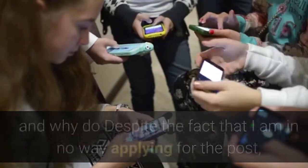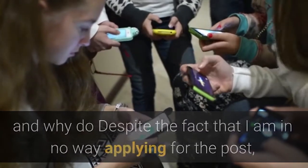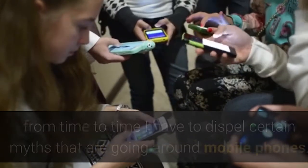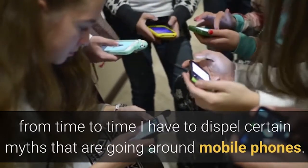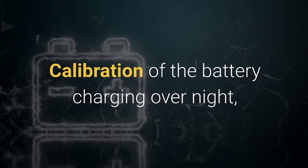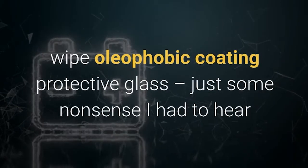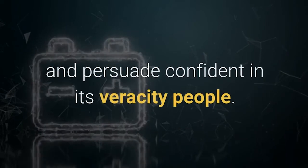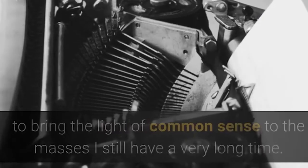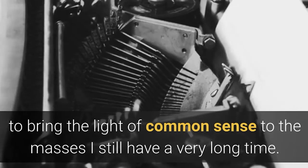Is it possible to put the phone in the fridge, and why? Despite the fact that I am in no way applying for the post, even the laboratory of the Department of Smartphone-Based Sciences, from time to time I have to dispel certain myths going around mobile phones — battery calibration, overnight charging, oleophobic coating on protective glass — just some nonsense I've had to hear and persuade confident people about. But we have follies for 100 years forward in store, so bringing the light of common sense to the masses will clearly take me a very long time.